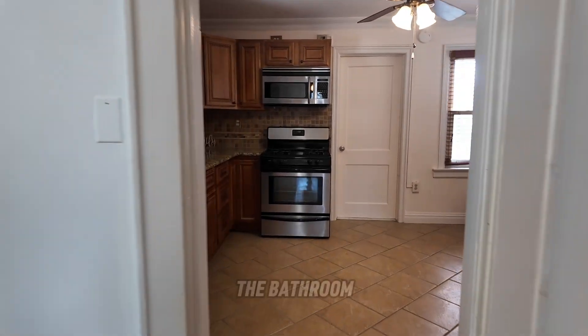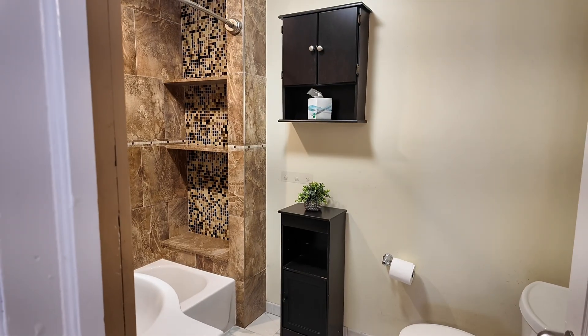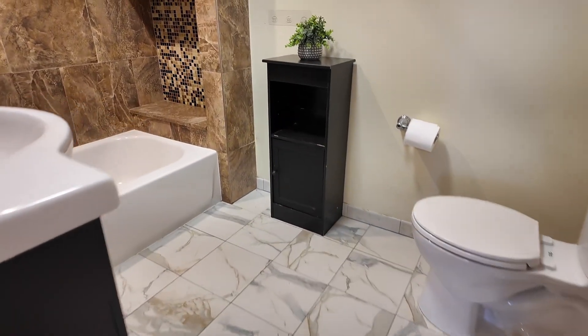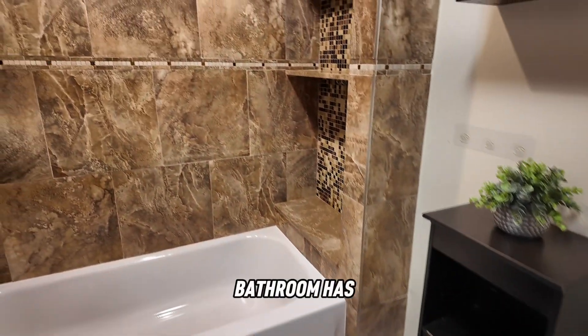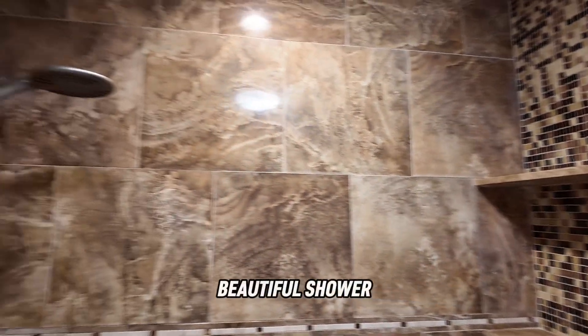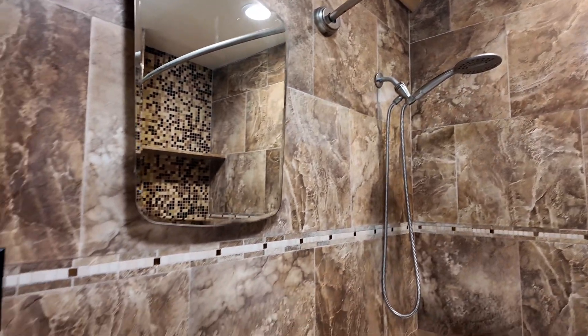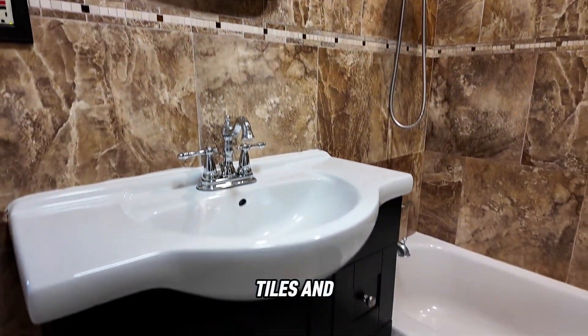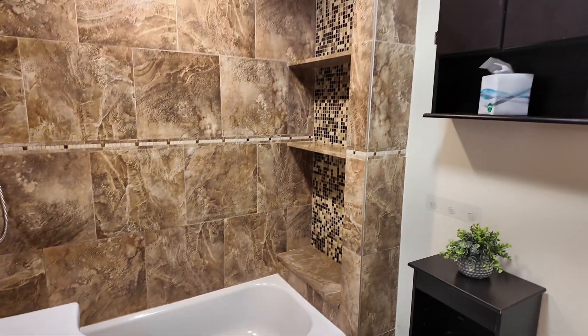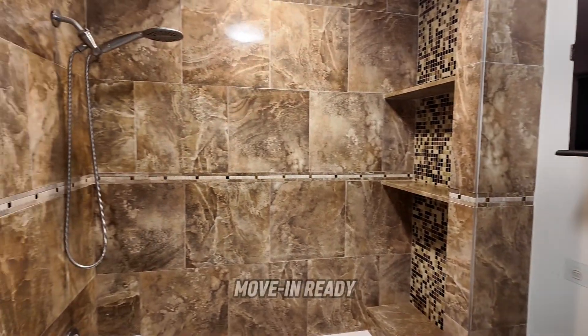Now let's check out the bathroom. The bathroom has also been renovated — beautiful shower, tiles, and a new vanity. Move-in ready.